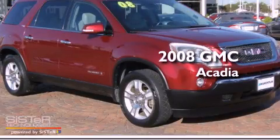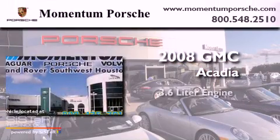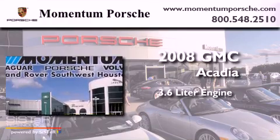This is a 2008 GMC Acadia. It features a 3.6-liter engine and an automatic transmission.